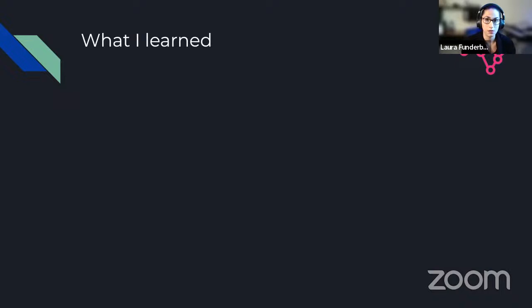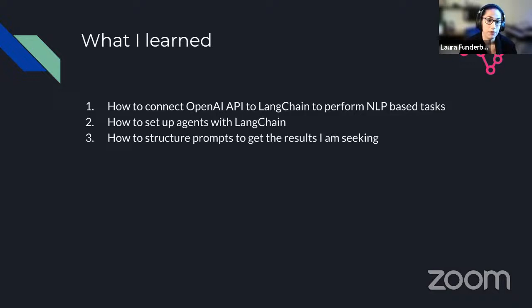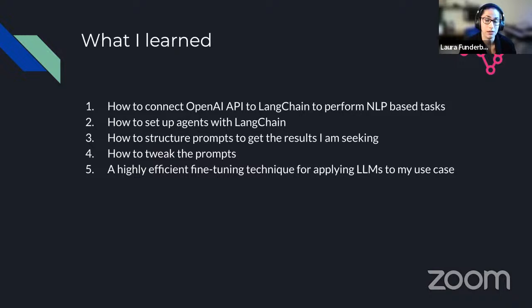I had heard about tools like LangChain but hadn't had a chance to apply them. There was an explosion of information on the internet and it was kind of hard to know what to pick and focus on — I felt a little overwhelmed. The course with 4thBrain helped me find an opportunity to just pick something and have access to material to learn while working towards a capstone. By the end of the three-week journey, I learned how to connect the OpenAI API and LangChain to perform NLP-based tasks, and how to set up agents with LangChain.